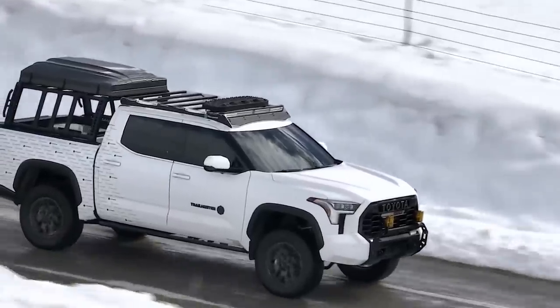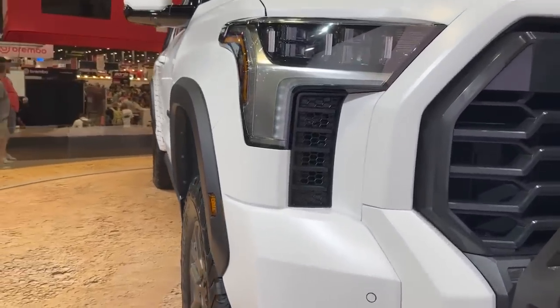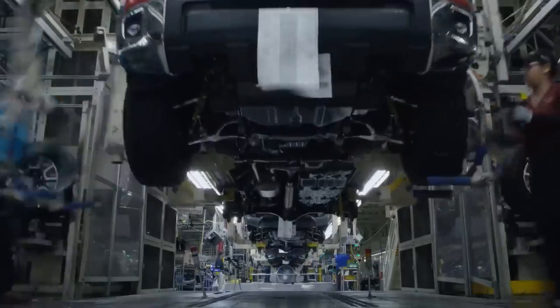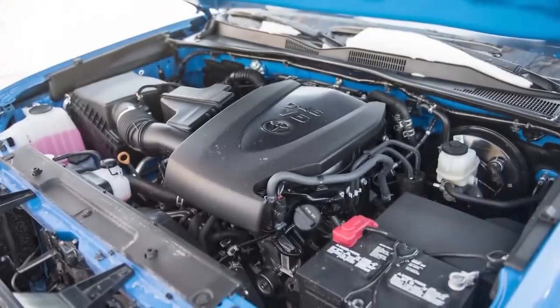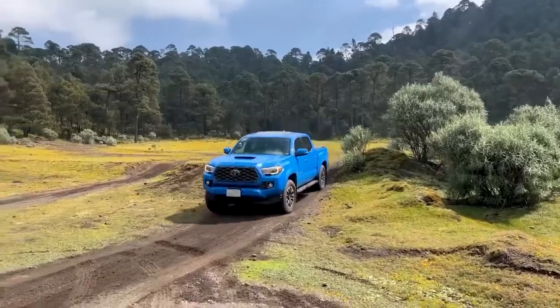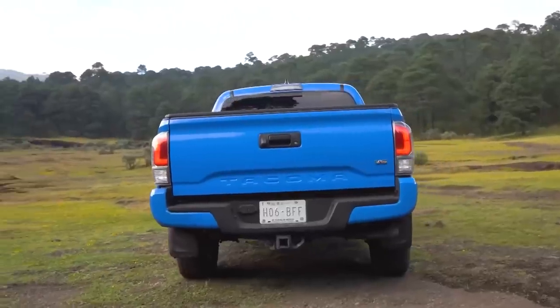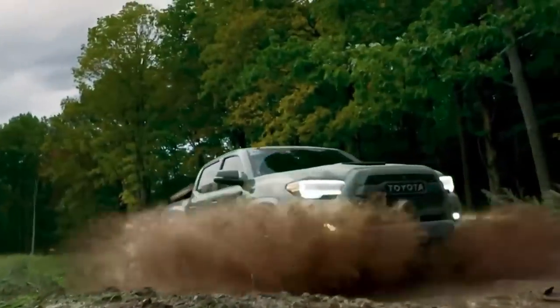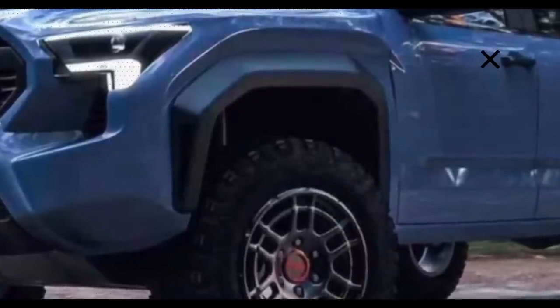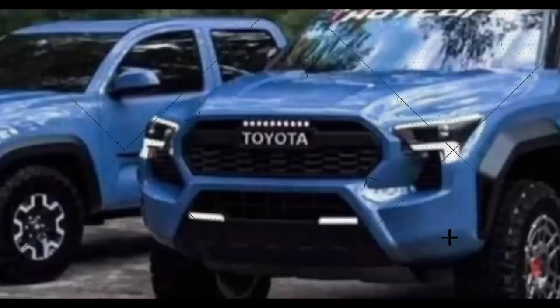Although the price of the 2024-generation Tacoma is yet unknown, we don't anticipate a major hike from the $28,000 starting price of the 2023 model. A new ultimate off-road trim package called the Trailhunter, which emphasizes overlanding and rock crawling, will be among the trim levels, which should be similar to those of the current generation. ARB red tow hooks and a steel bumper could be seen on the Trailhunter in a tightly cropped image that Toyota released.